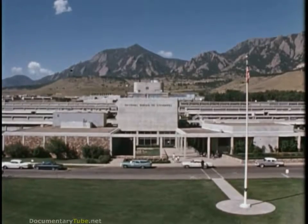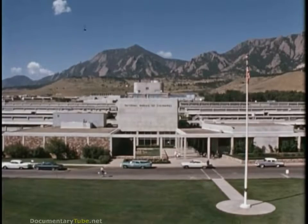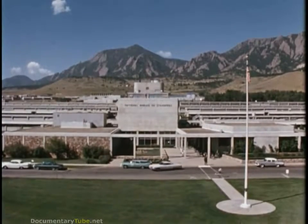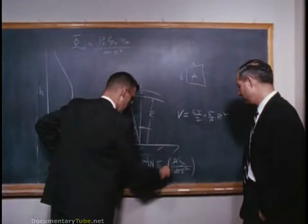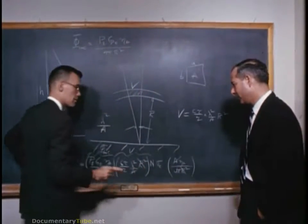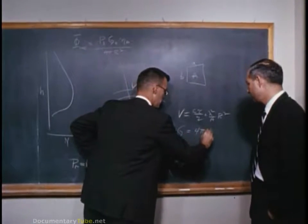Here are the Boulder, Colorado laboratories of the National Bureau of Standards. One of these, the Central Radio Propagation Laboratory, conducts basic research in the Earth's ionosphere and upper atmosphere and in space. To Dr. Kenneth Bowles, a physicist with the Boulder Laboratories, goes the credit for solving the problem. Here he confers with a colleague.